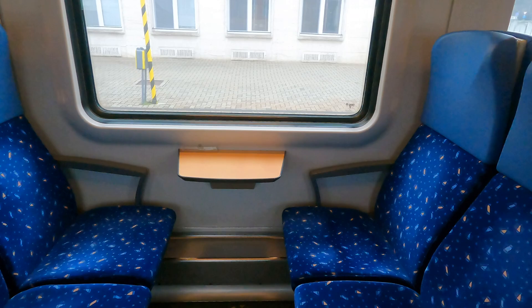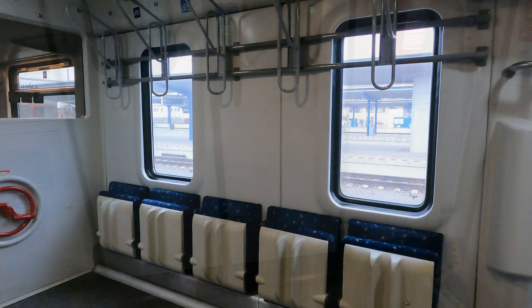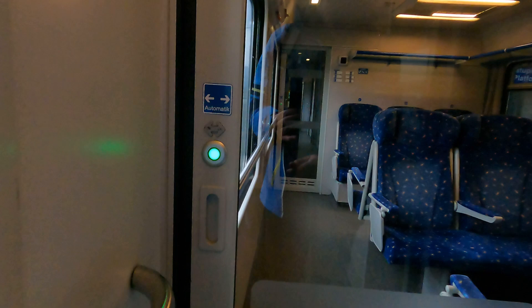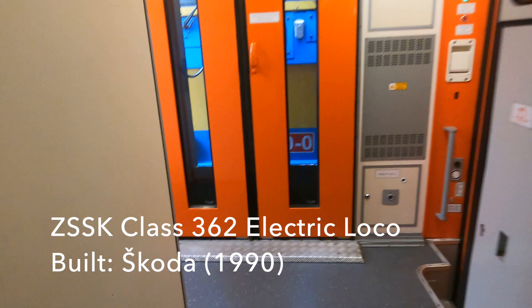There's room at the end of these open saloons for five bikes, and I like the groove on the back of the flip-up seat. It's nice to see ZSSK has a family coach, and then one of these strange open double-sized compartments. At the front is my first-class coach, which looks pretty nice. The bays of four are separated by smoked glass dividers, giving it a kind of office feeling. Up front is our ZSSK Class 362 electric locomotive, built by Skoda in 1990, with a top speed of 140 km/h — though I don't think we'll get close to that.